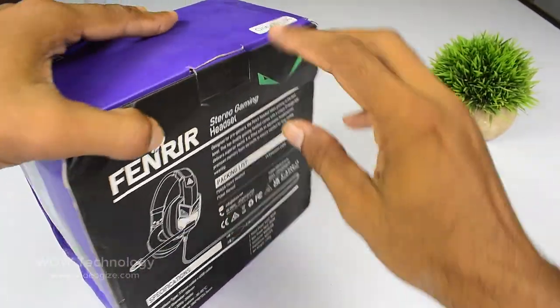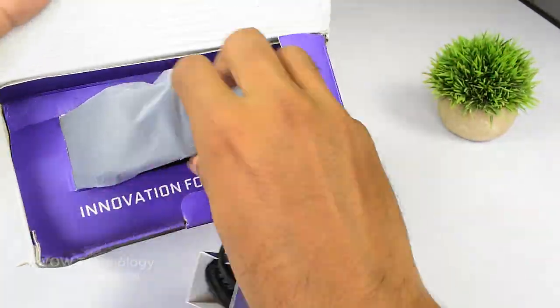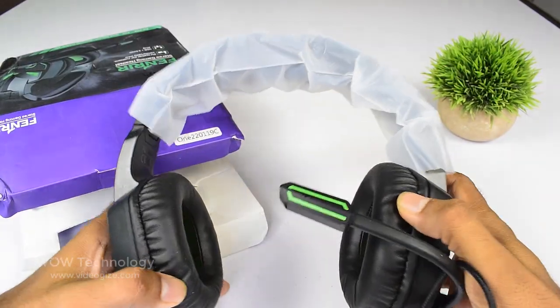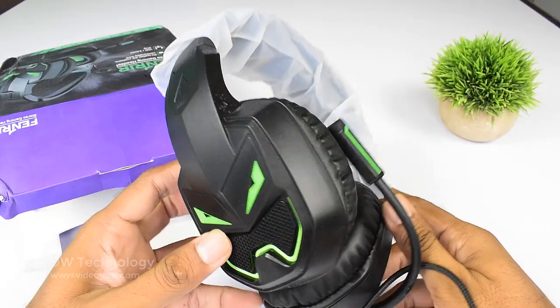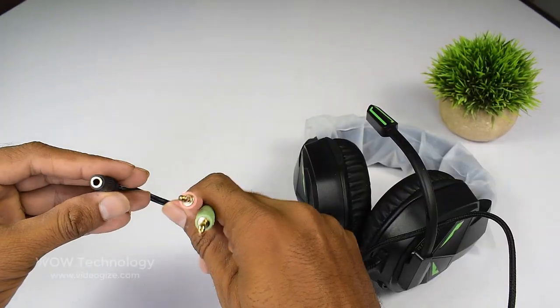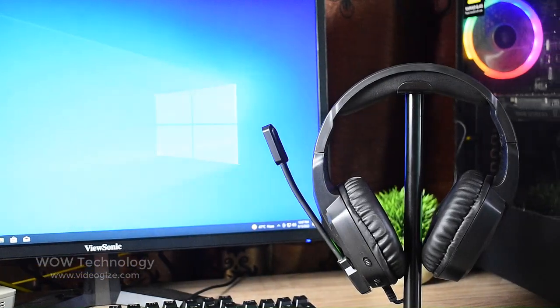When you open this box, you will find the EXA-E7000 gaming headset, a user manual, an extension cable, and the EXA-E7000 Fenrir Xbox gaming headset.